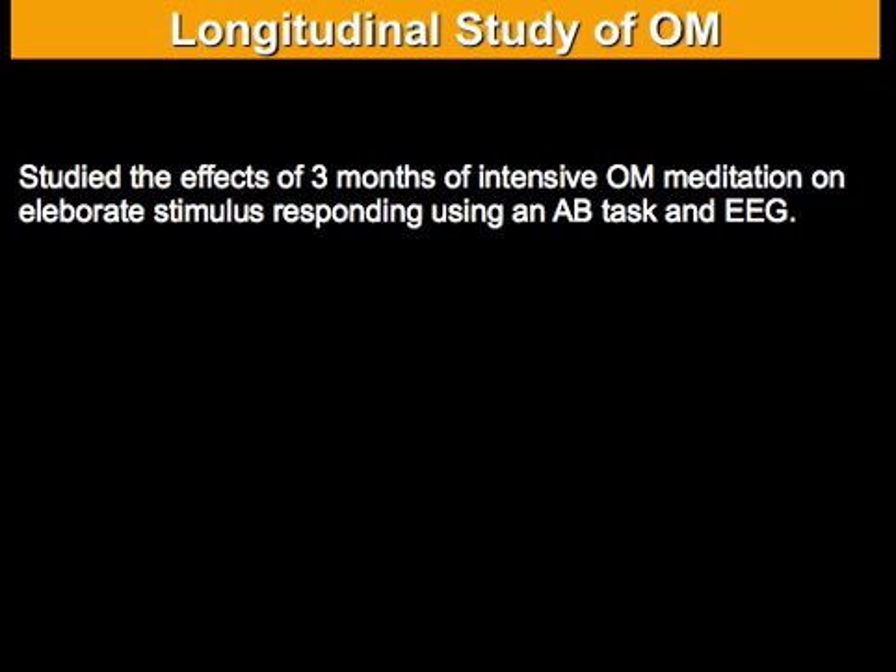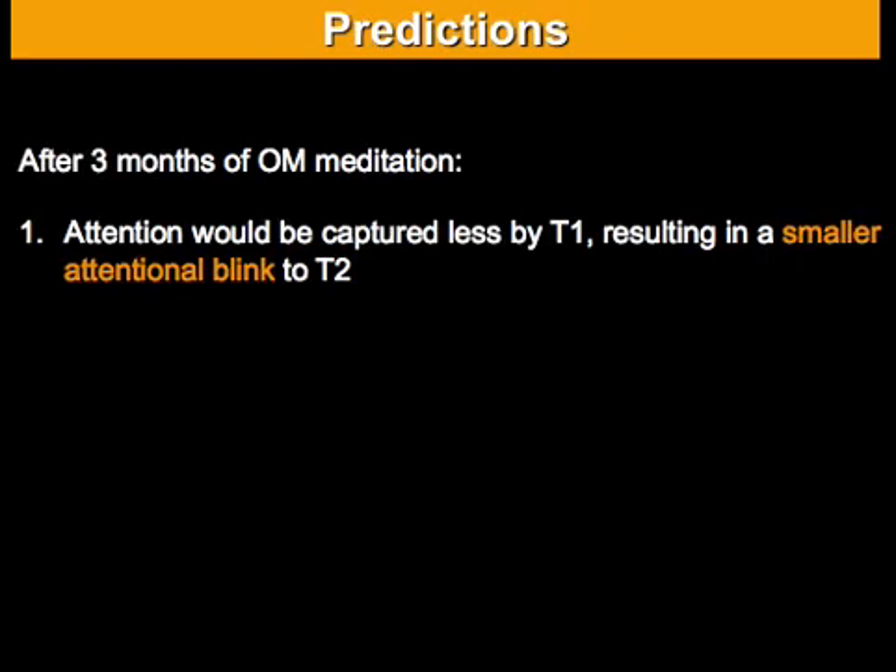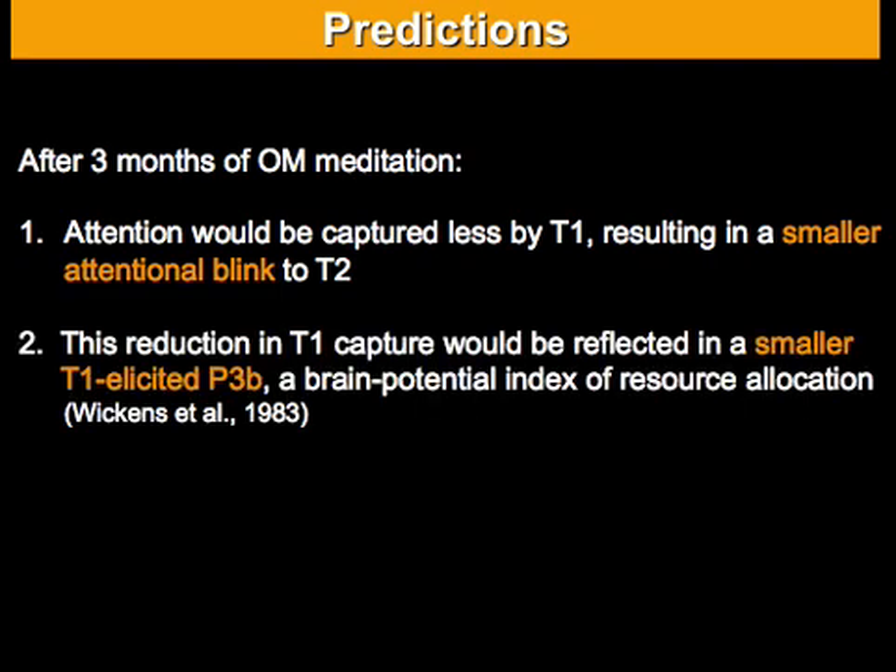So based on this literature, my prediction was that three months of intensive open monitoring meditation should lead to a reduction in the size of the attentional blink to the second target, because it should be associated with reduced capture by the first target. Secondly, this reduction in T1 capture should be reflected in a smaller T1-elicited P3B, this brain potential index of resource allocation.